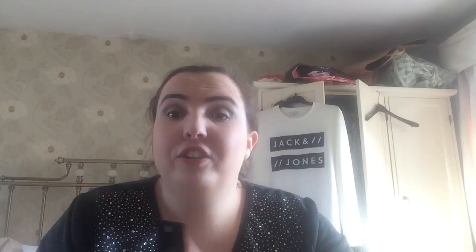Next I have what I use for my eyeshadow — I love this, I need to get a new one soon. It's the MAC Prep and Prime 20th Hour Extend Eye Base. Very lovely. I have a couple of foundations here I'm trying to use up. I've got the Naked Skin foundation in the shade 2.0, and another foundation is the MAC Pro Longwear Nourishing foundation in the shade NW15. I love this foundation, I'm wearing it today.